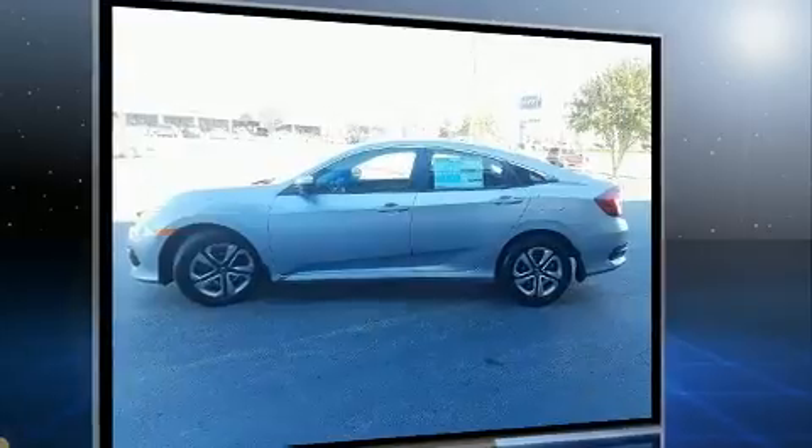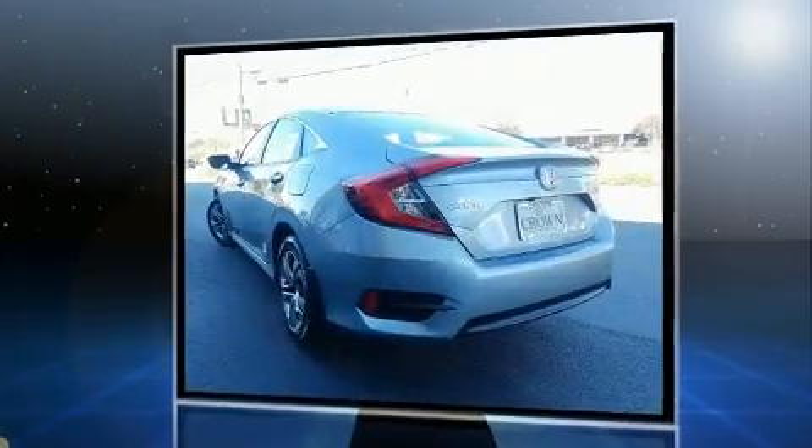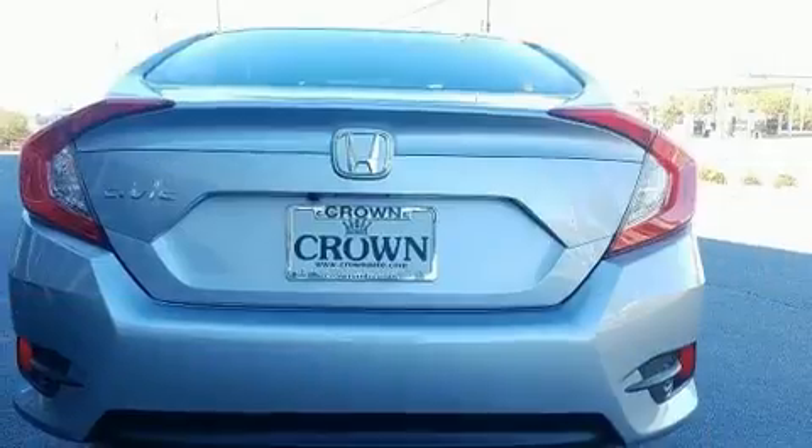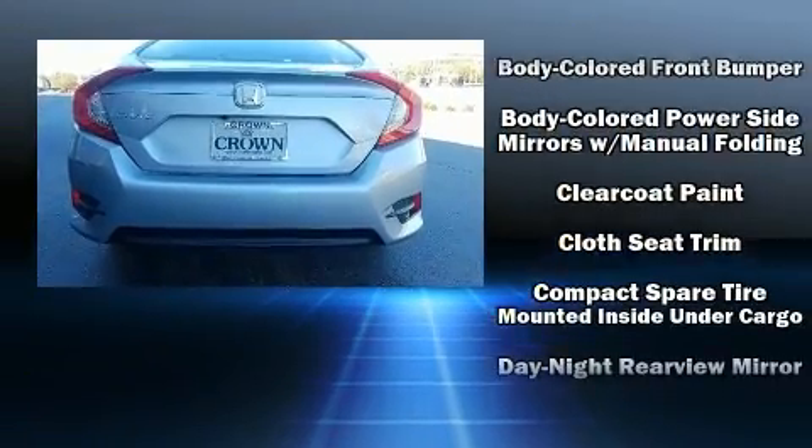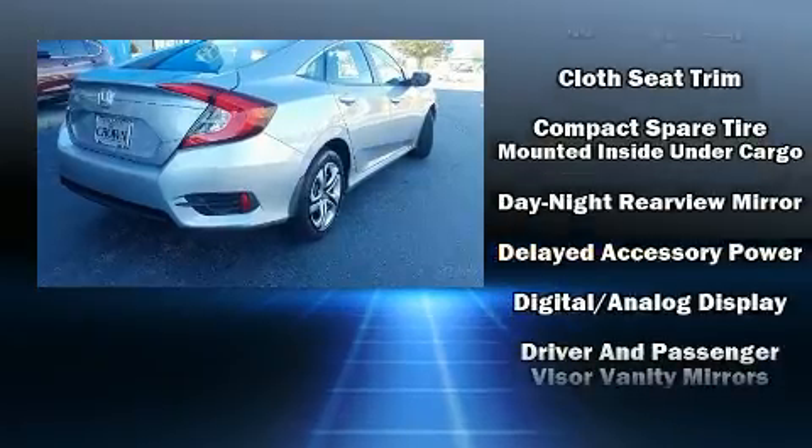Honda prioritized comfort and style by including fully automatic headlights, telescoping steering wheel, and remote keyless entry. Audio features include an AM-FM radio and four well-positioned speakers.